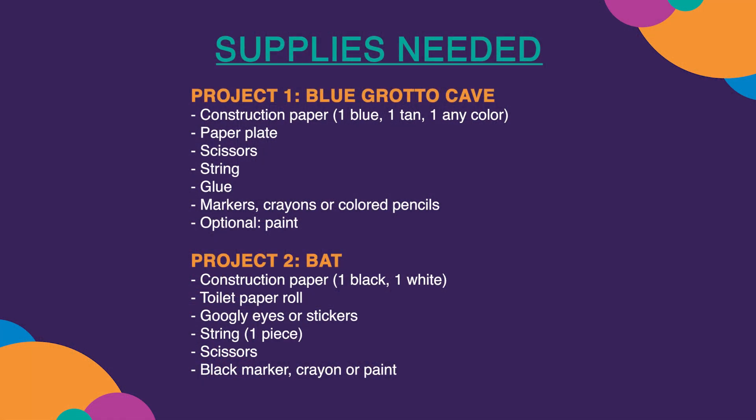Here are the craft supplies that you'll need. Project 1 — Blue Grotto Cave: construction paper (one blue, one tan, one any color), paper plate, scissors, string, glue, markers, crayons, or colored pencils. Optional paint.